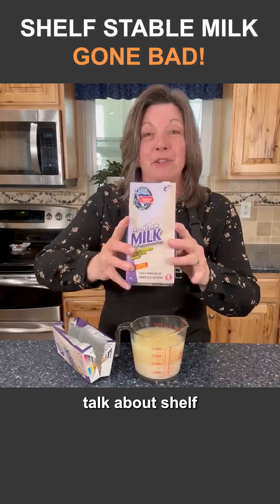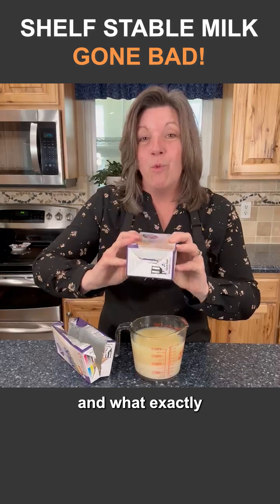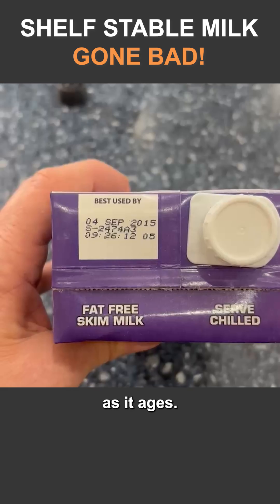Hey Provident Preppers, today we're going to talk about shelf-stable milk and what exactly happens to it as it ages.